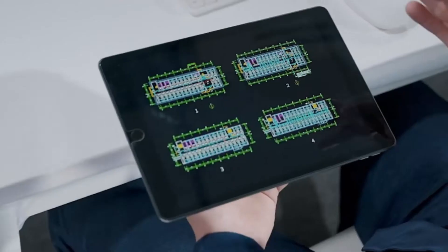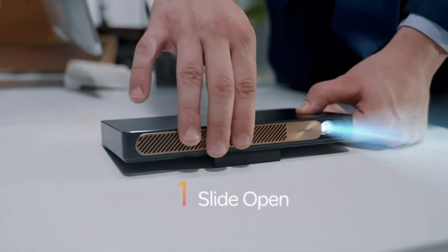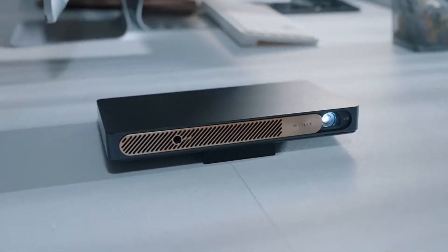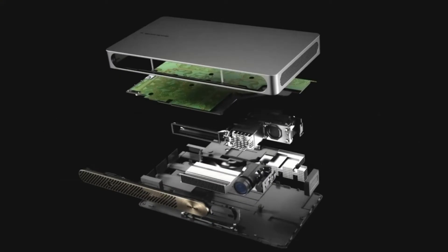Unrivaled ALPD laser technology — adopting the best in projection technology, the Wemax Go Advanced miniaturizes the same laser technology used by more than 3,000 high-end theaters around the world, which translates to images with greater light efficiency, brightness, and wider color gamut.